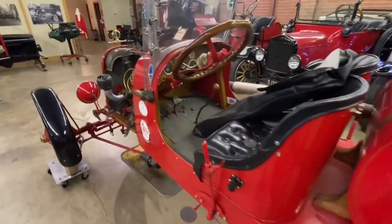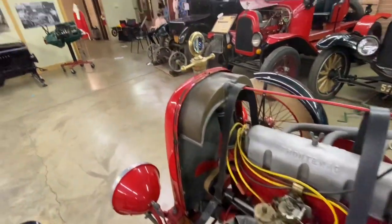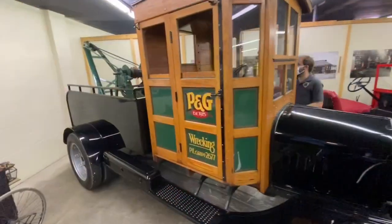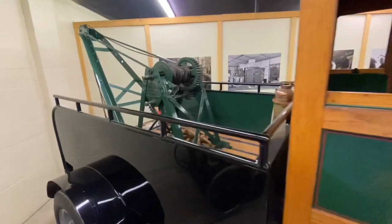Check out how the steering wheel folds up so a big man can squeeze in. You could turn an old Model T into just about anything.